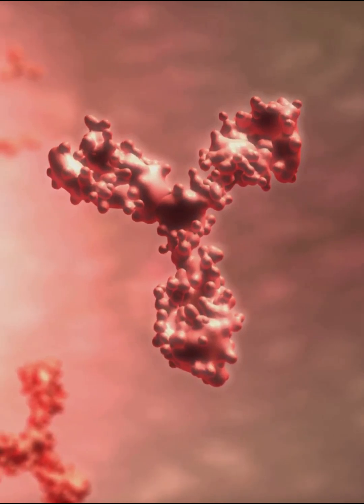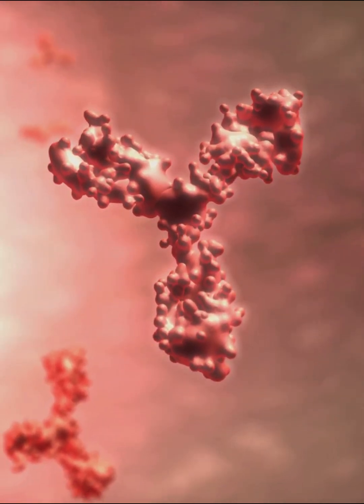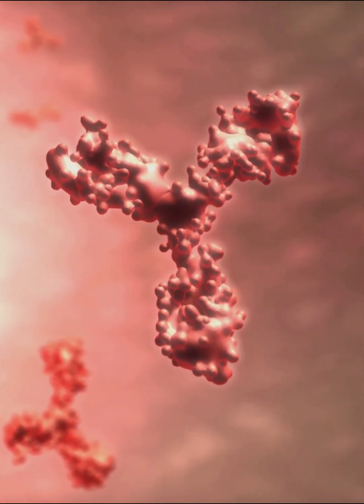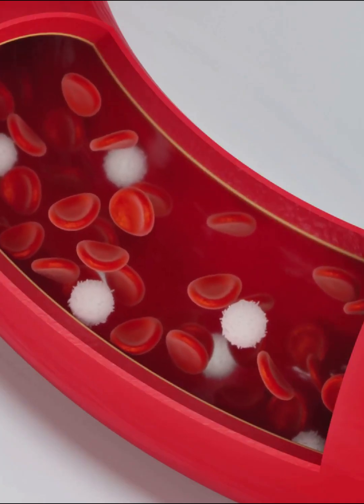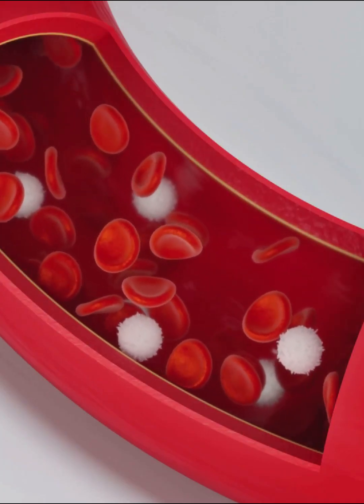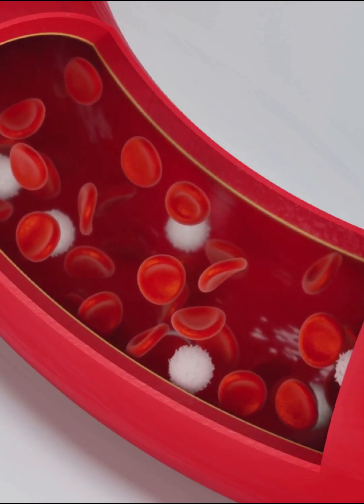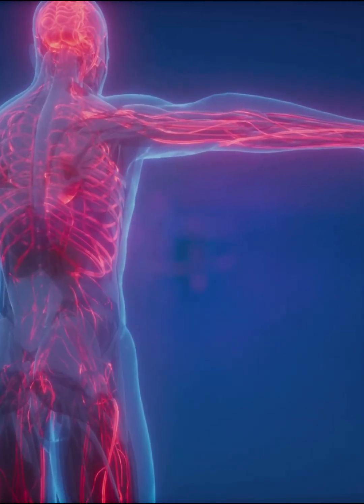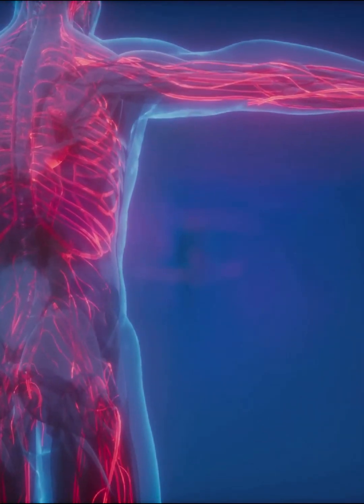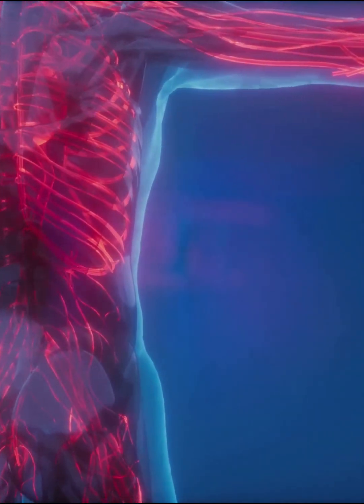Each part has a unique and vital role in the constant battle for your health, from detecting threats to launching attacks and remembering past invaders. When all these components work together, your body is well protected, able to adapt and respond to countless threats every day. This is your immune system's infrastructure — an ever-watchful, highly organized force, always on guard to keep you healthy and strong.